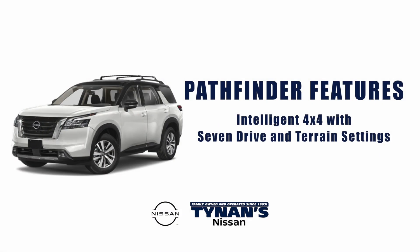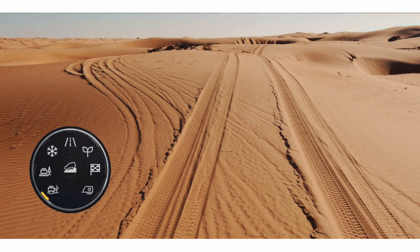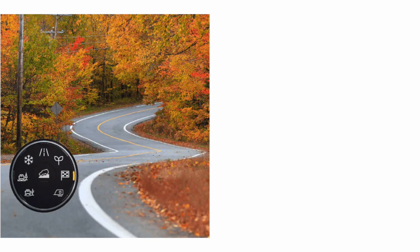When the terrain changes, you've got it handled. Pathfinder features intelligent 4x4 and seven drive and terrain settings, including snow, mud and rut, sand, tow, sport, and eco.